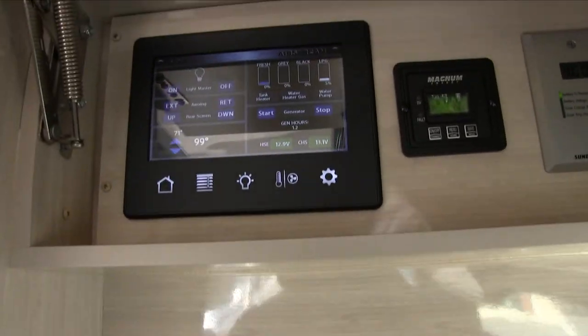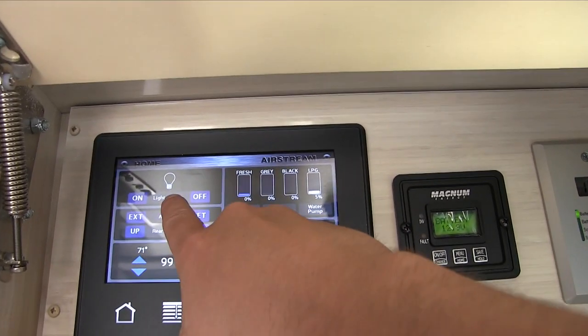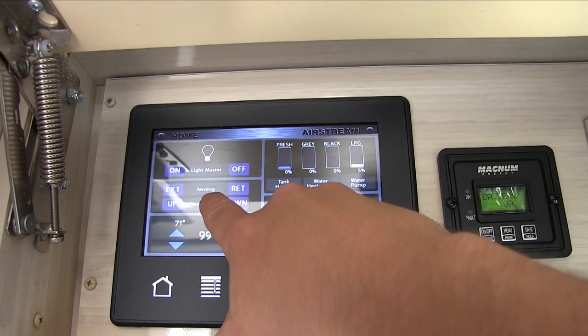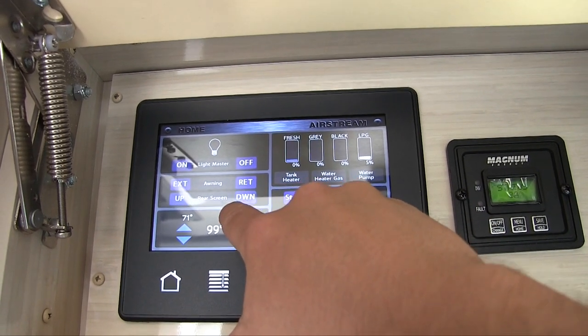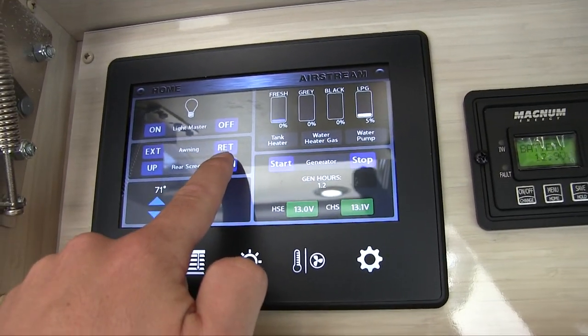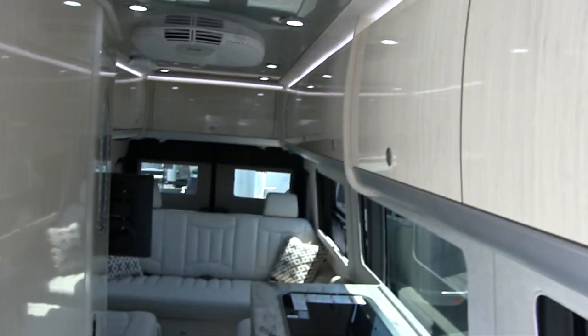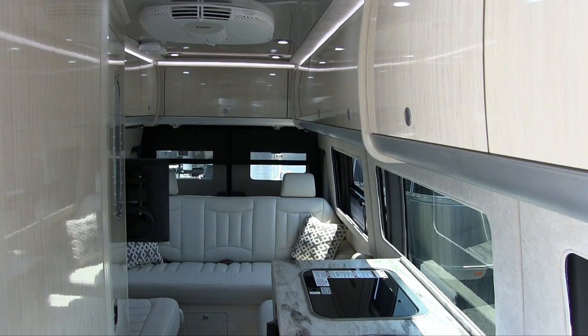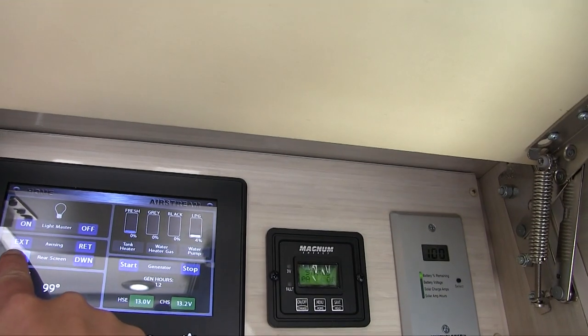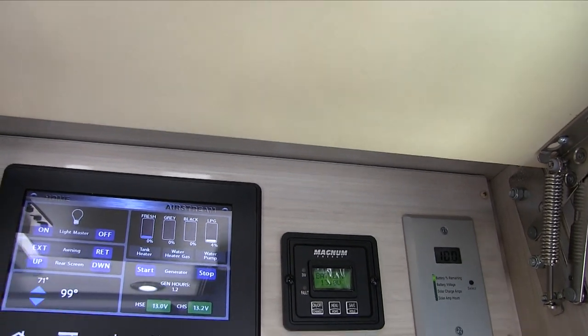In this cabinet there are more controls for the multiplex system. The home screen allows you to turn the master lights on and off, retract and extend the awning, and bring the rear screen up and down — there's another location you can do that from as well. You can also monitor your fresh water, gray waste, black waste, and propane levels.